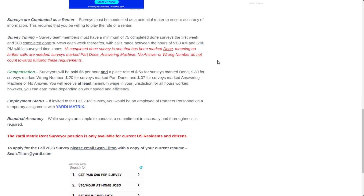As for survey timing, team members must complete a minimum of 75 surveys the first week and 100 completed surveys each week thereafter, with calls made between the hours of 9 a.m. and 6 p.m. within surveyed time zones. A completed 'done' survey is one marked done, meaning no further calls are needed. Surveys marked part done, answering machine, no answer, or wrong number do not count towards fulfilling these requirements.